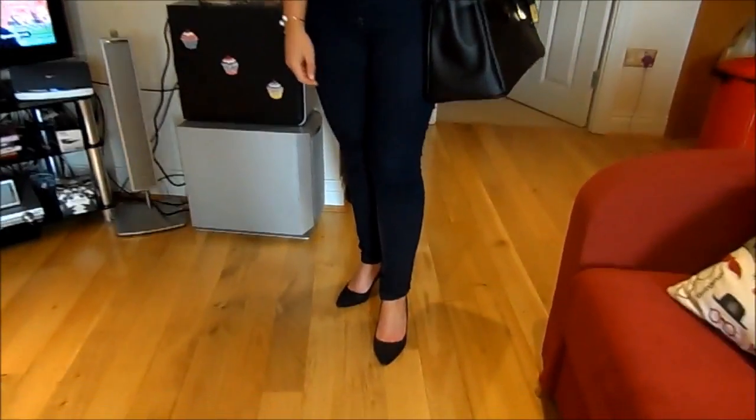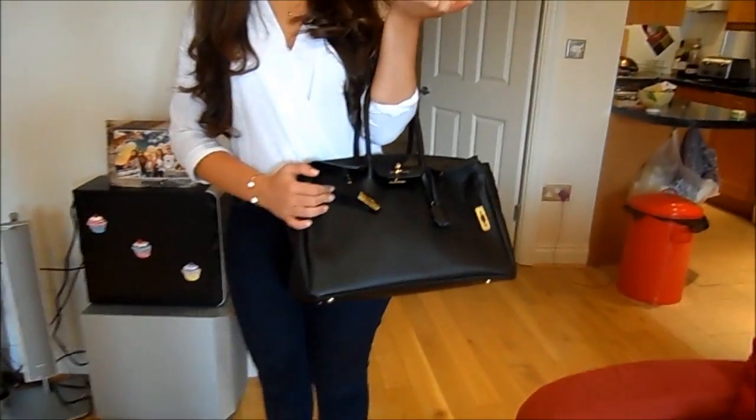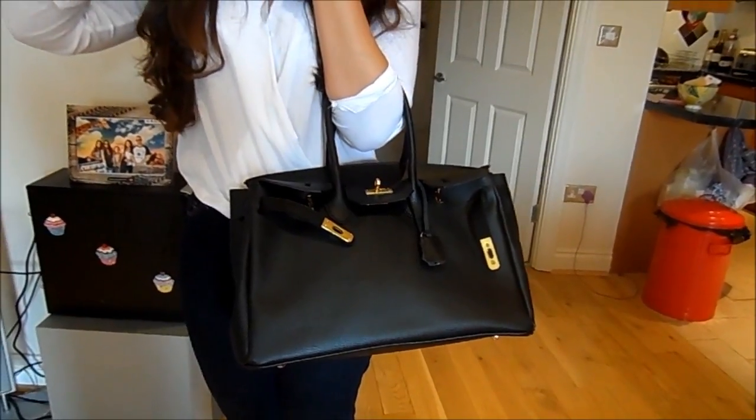My shoes are from H&M — they're just the little kind of pointed court shoes and I'm obsessed with those as well. My handbag is from eBay, I will link it down below. But that's everything I'm wearing. I hope it's nice and sunny where you are and I'll see you next time. Bye.